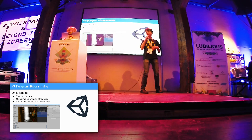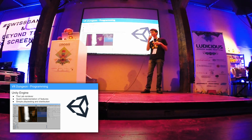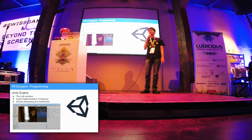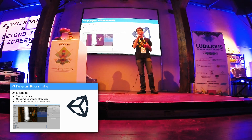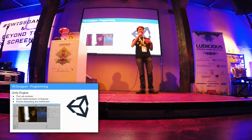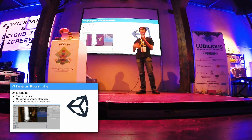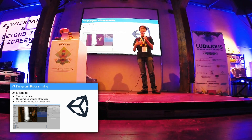We used the Unity engine as the framework for our game for multiple reasons. We both had prior experience with Unity, and at the Ars Electronica Festival we didn't have a lot of time, so we needed to make a gameplay prototype quickly. Unity allowed us to do exactly that — we could quickly implement new gameplay mechanics and test them, because with Unity you can play-test at any time while creating the game. It's a really good workflow.